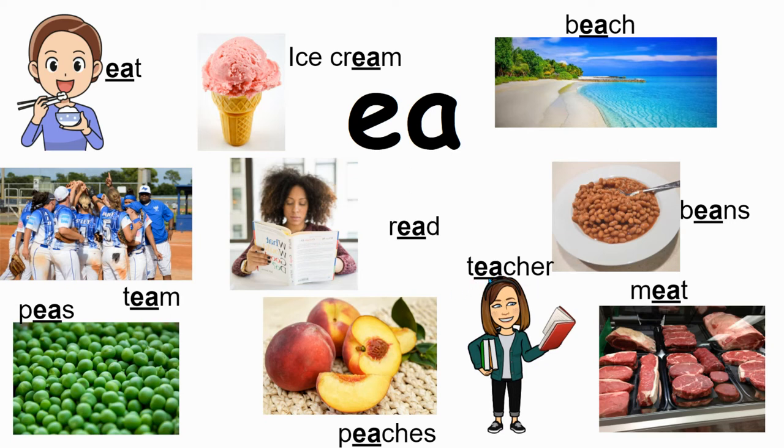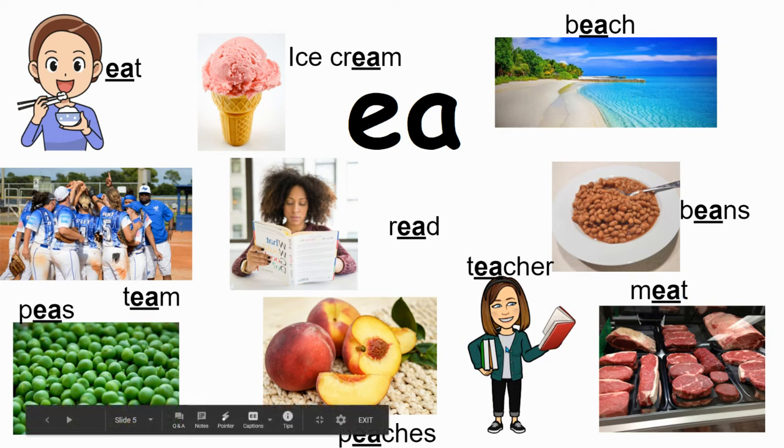Teacher — there are four sounds but a whole lot of letters. The EA takes on that strong E, and CH makes one sound. Anytime you see ER it takes on the 'er' sound — it's called a bossy R. Teacher. Beans — it has an S because it's not just one bean, it's a lot of beans. Eat, meat.